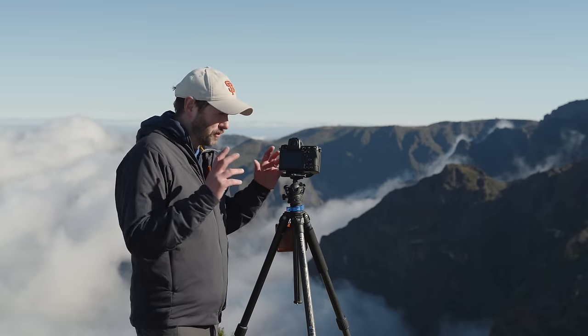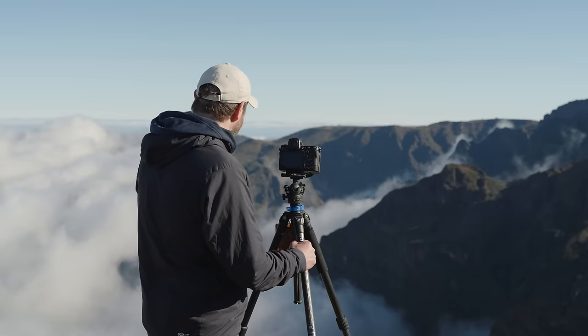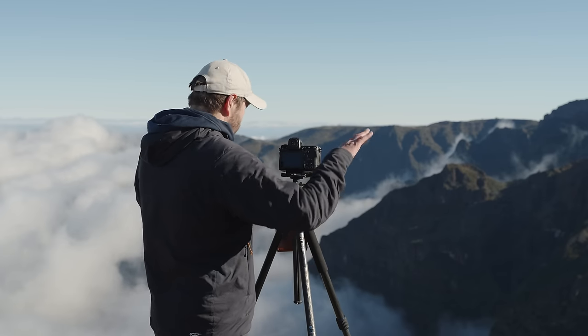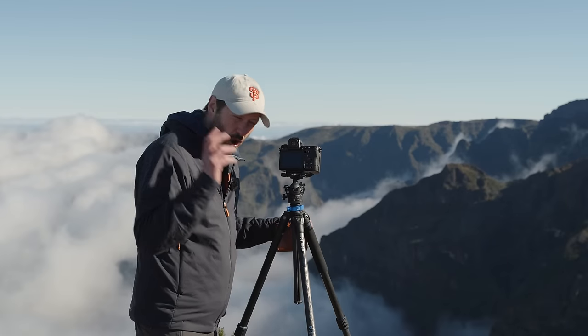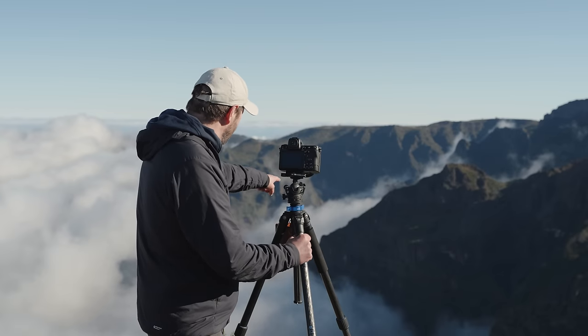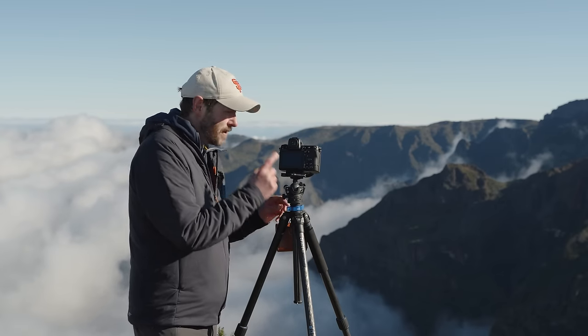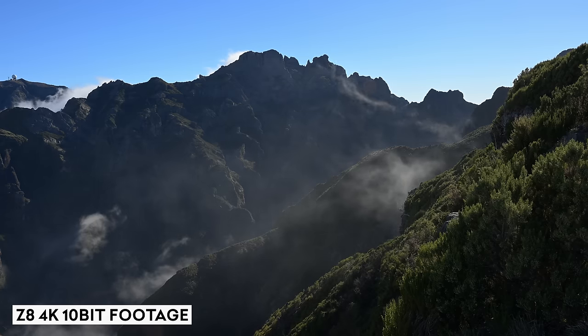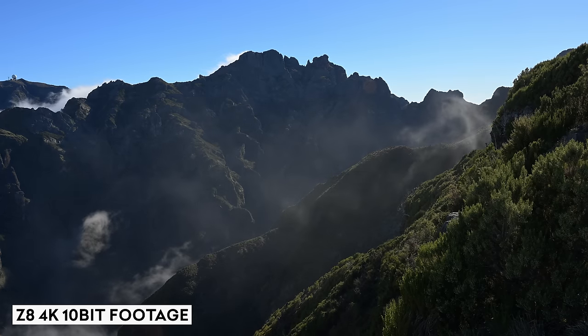This place is just insane. We've come a little bit higher to get above the cloud — in fact, I think the cloud has dropped a little. It's changing so much. One of the great things about the Z8 is that it's got 10-bit internal recording of 4K all the way up to 120 fps.